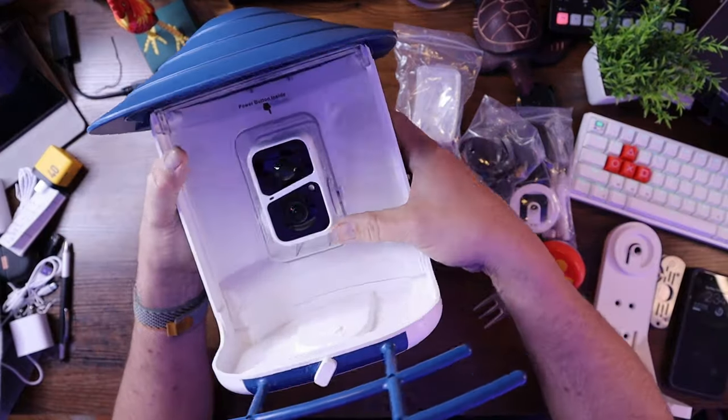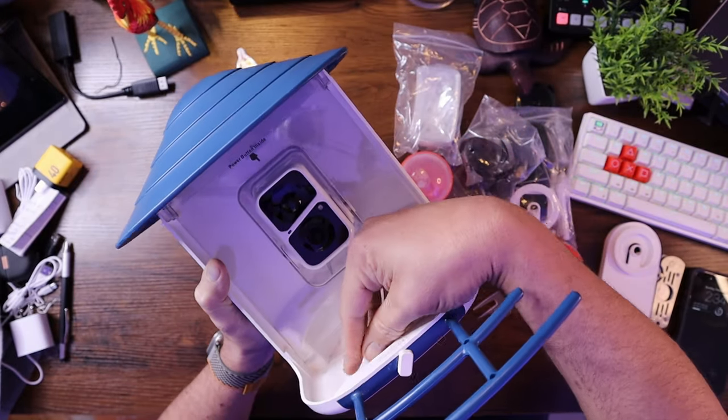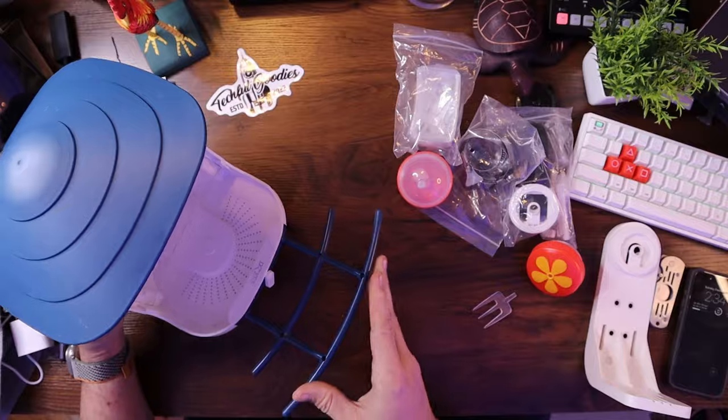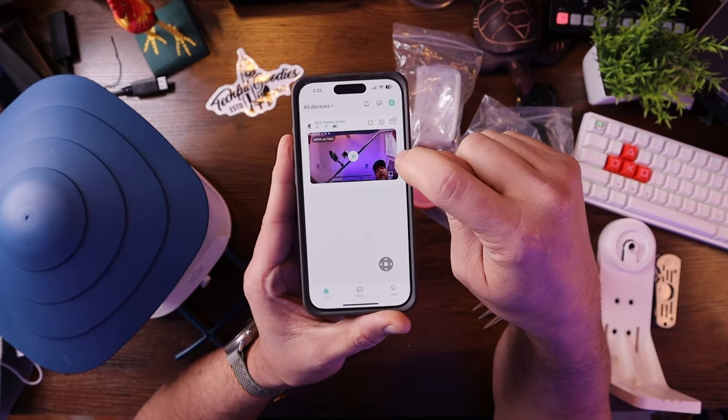One thing I did like in particular is that the camera is tiltable. Some of the footage I had was angled up a little too far and I wasn't capturing all the birds down below, so I was able to tilt it down to get my ideal angle - it has a very wide range of view. To get this to work, you just press the power button on the top until it starts to blink blue, which is standard for most cameras, then go into the app. It's just like a Ring camera, and the cool thing is it will detect pets, people, and birds.